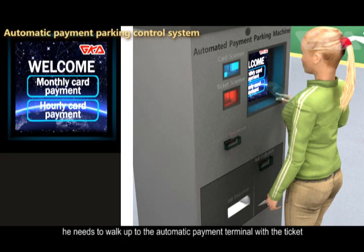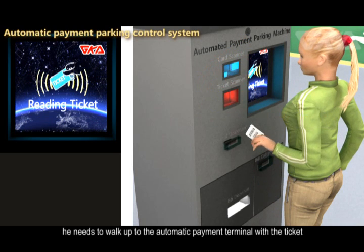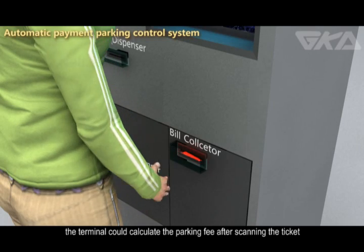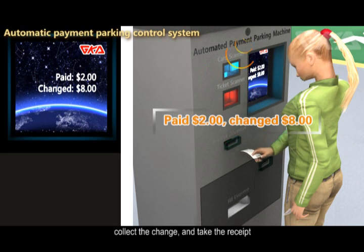Before the hourly vehicle leaves, the driver needs to walk up to the Automatic Payment Terminal with the hourly ticket and pay according to the prompts on the touchscreen. The terminal calculates the parking fee after scanning the ticket. The hourly vehicle user then pays, collects the change, and takes the receipt.